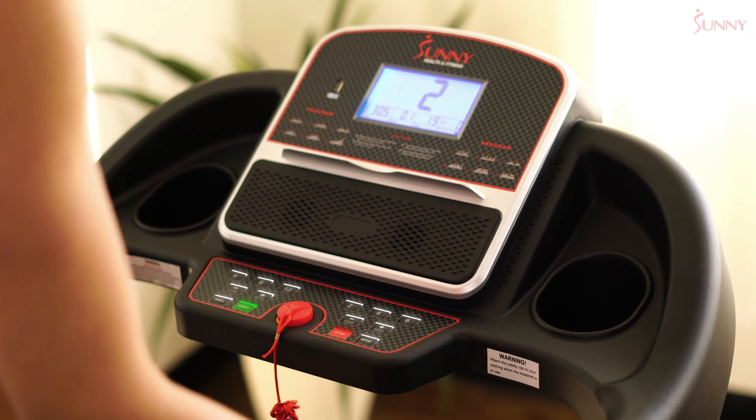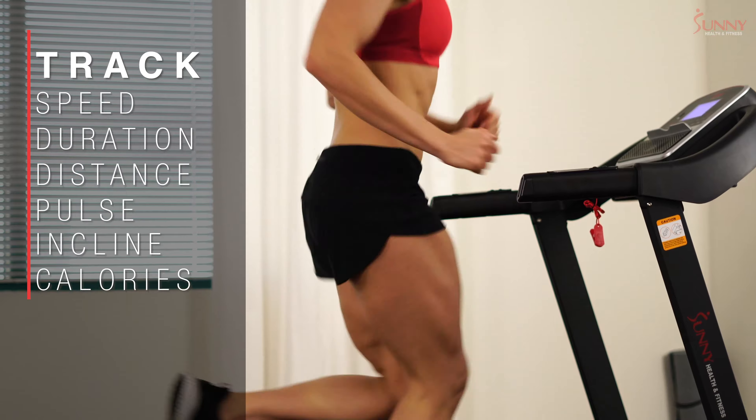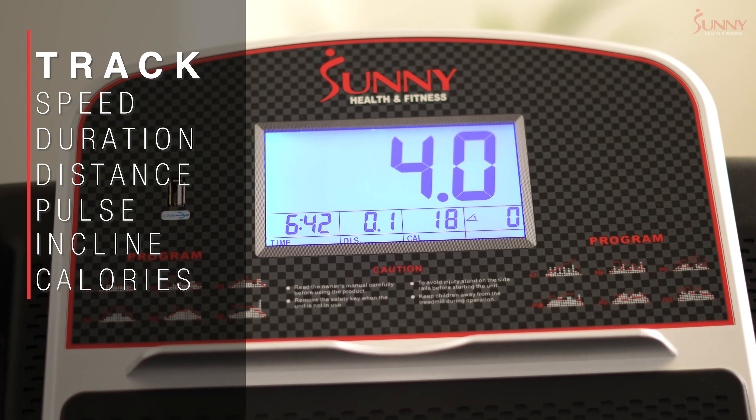The 5-inch backlit LCD display measures speed, duration, distance, pulse, incline, and total calories burned.